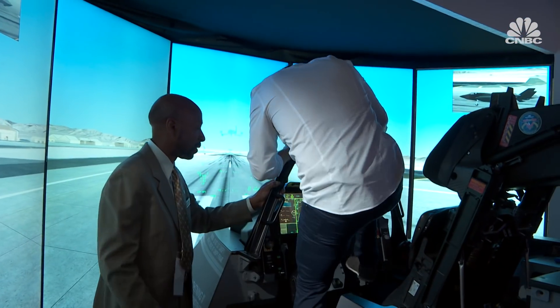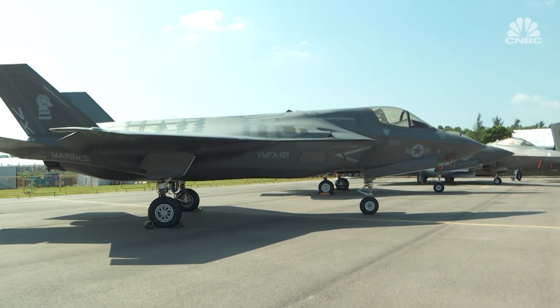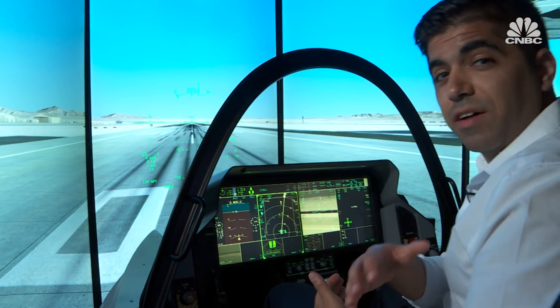I'm hopping in an F-35 simulator and experiencing what it's like to sit in one. The first thing I noticed when I hopped in the simulator is how simple the design is. You don't see a ton of buttons on the left, a ton of buttons on the right, and even in front of you. That was deliberately done so that everything on here has a specific purpose.